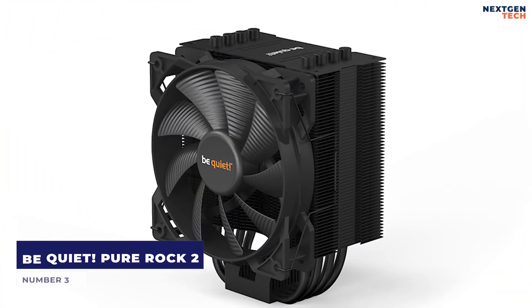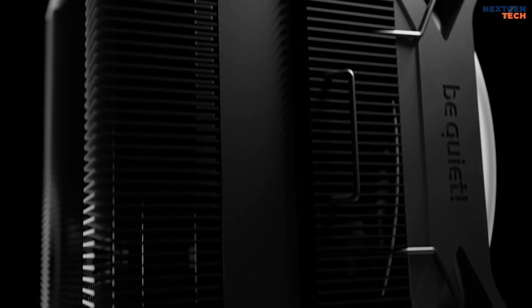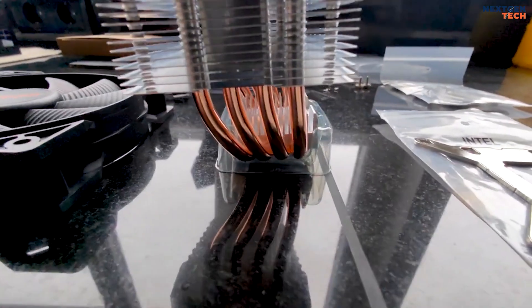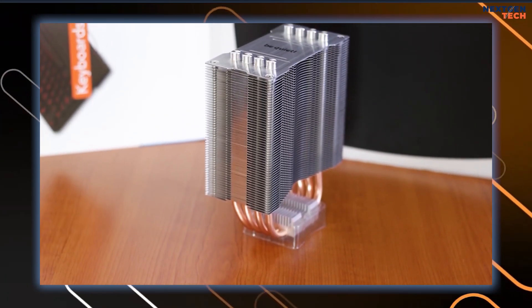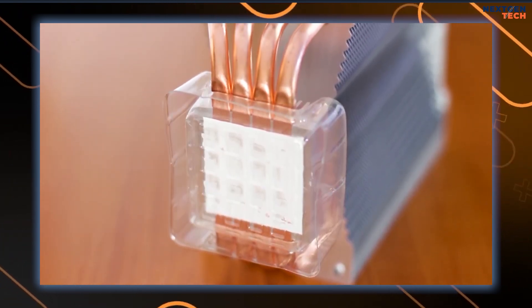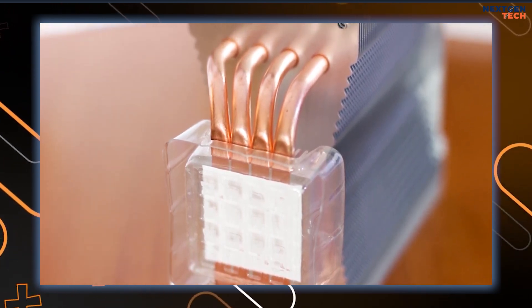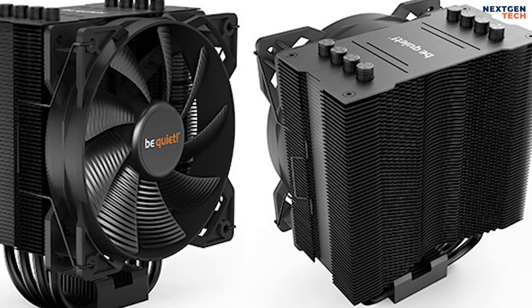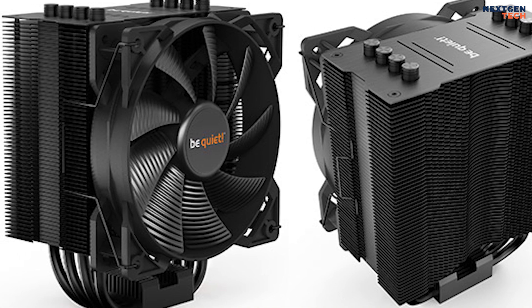Number 3: Be Quiet Pure Rock 2. The Pure Rock 2 CPU cooler runs quietly. Four aluminum-capped 6 mm heat pipes are included for silent multimedia and graphics systems. The Pure Wings 2 120 mm PWM fan directs heat to the optimal spots on the cooling fins, and its design easily mounts from the top of the motherboard, contributing to exceptional cooling performance. Its dimensions are 87 x 121 x 155 mm, and it has a premium aluminum finish and aluminum cover.